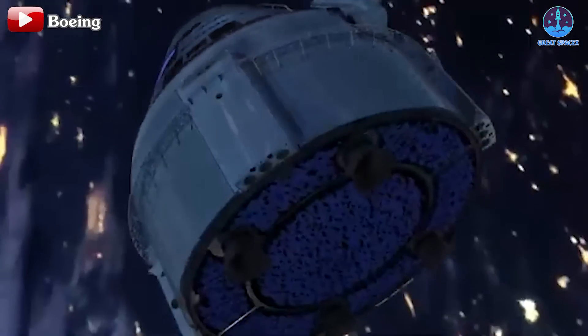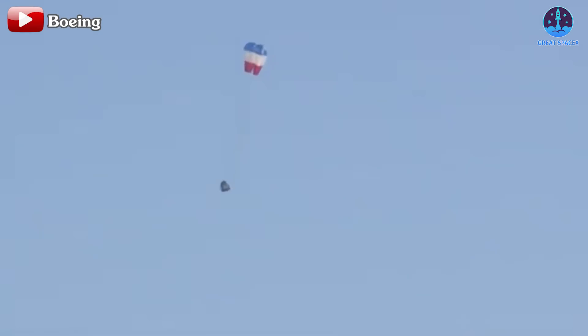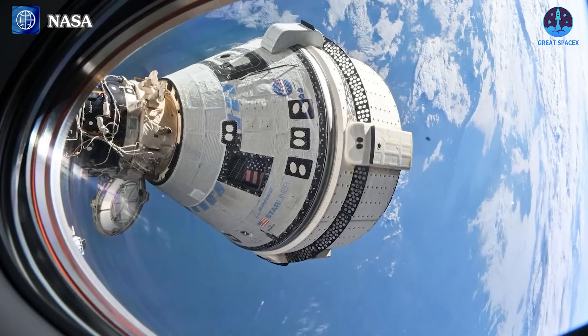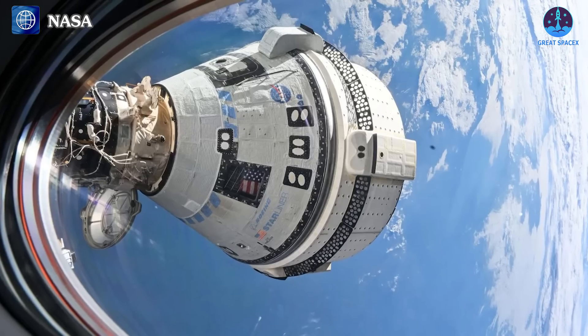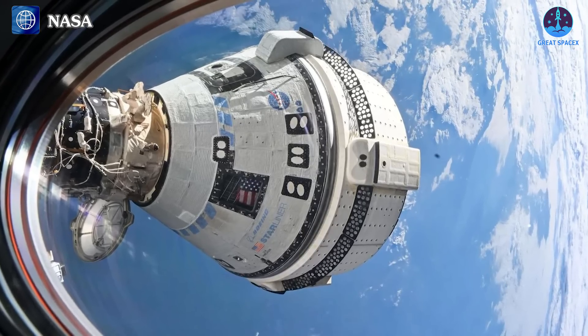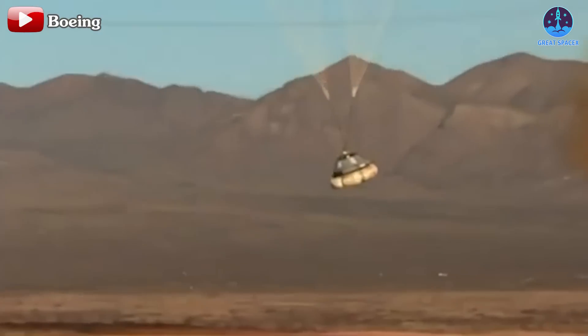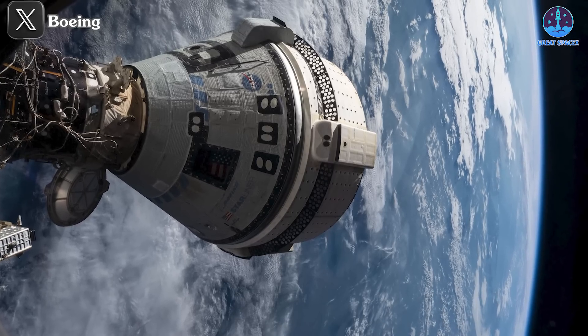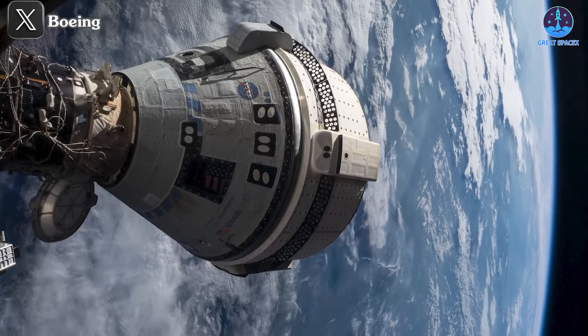Another significant event this week is the return of Boeing's Starliner. The uncrewed Starliner is scheduled to undock from the International Space Station on September 6th. The undocking is set for 6:04 a.m. EDT, with a de-orbit burn planned for 11:17 p.m. EDT. If all goes according to schedule, the crew capsule will touch down at White Sands Space Harbor, New Mexico, at 12:03 a.m. EDT on September 7th. This mission is critical for both Boeing and NASA, especially given the challenges Starliner has faced over the years. A successful landing this week would be a crucial step in demonstrating the spacecraft's reliability and could pave the way for future crewed missions.